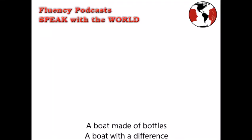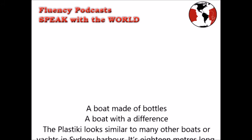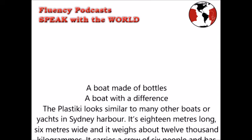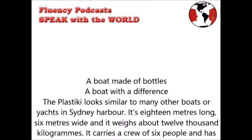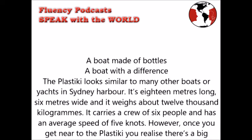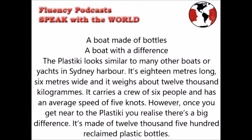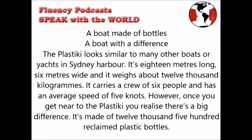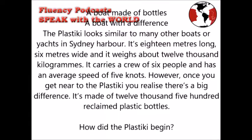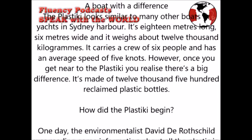A boat made of bottles, a boat with a difference. The Plastiki looks similar to many other boats or yachts in Sydney Harbour. It's 18 meters long, 6 meters wide, and it weighs about 12,000 kilograms. It carries a crew of 6 people and has an average speed of 5 knots. However, once you get near to the Plastiki, you realize there is a big difference — it's made of 12,500 reclaimed plastic bottles.